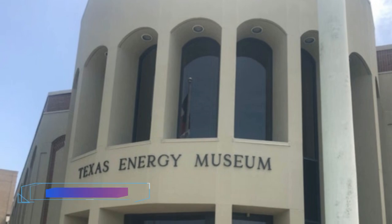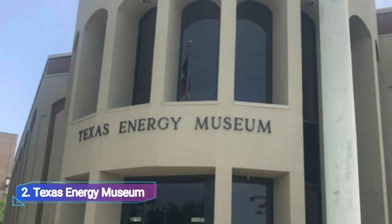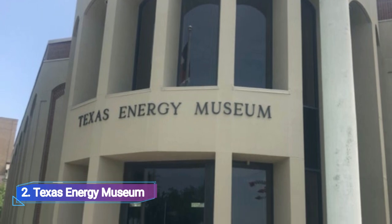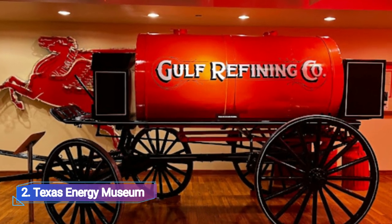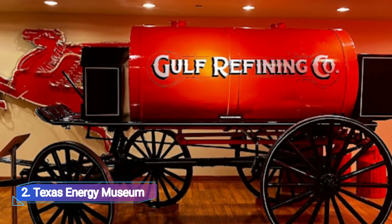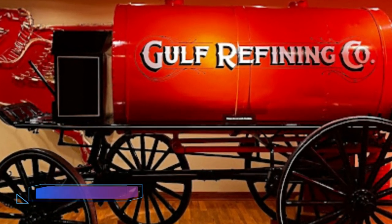Number two: Texas Energy Museum. The Texas Energy Museum, which explores the tale of Texas oil discoveries, is among the most interesting places to visit in Beaumont. There are two floors of interactive exhibits that describe the history, method, and drilling for oil, as well as the refinery process.